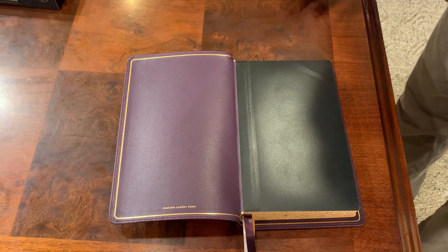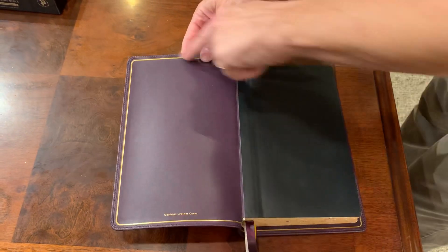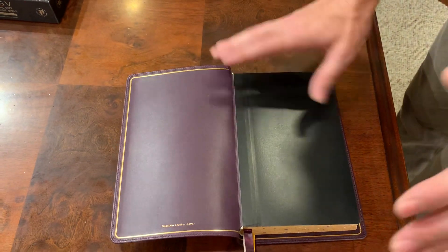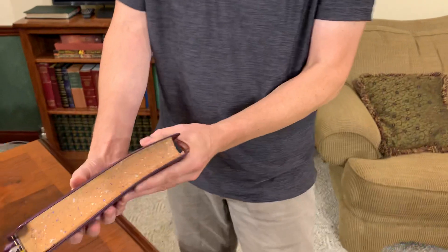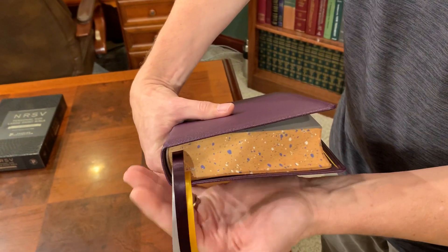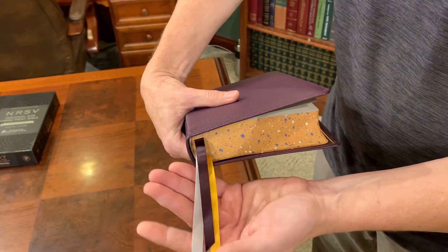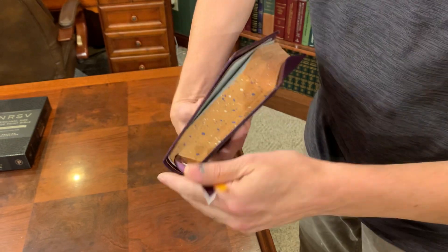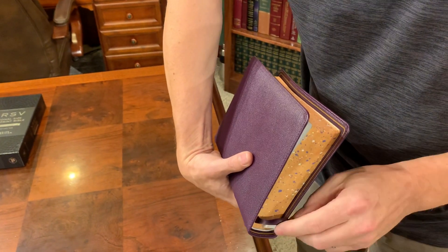Most folks probably won't have any kind of an issue with it, but it is beautiful — the gold gilt line there. I really, really like that they took a gamble and went with the speckled gilt. That is super nice. They always put really nice ribbons in there. These aren't a Beresford ribbon, but they are very close in quality — very nice.